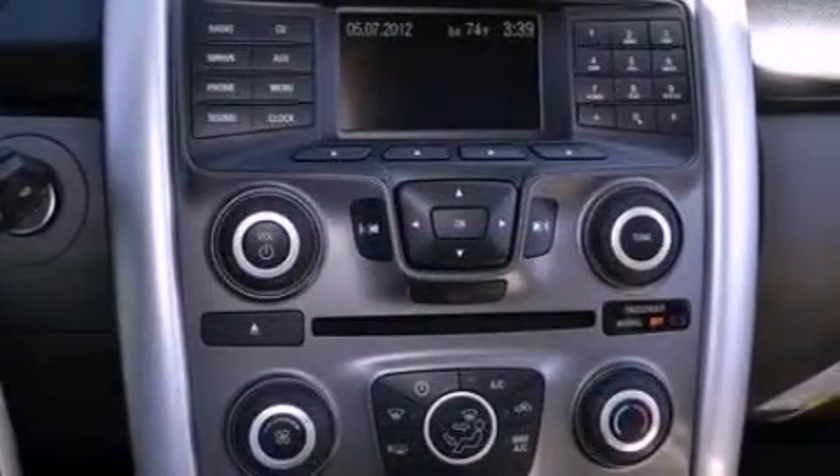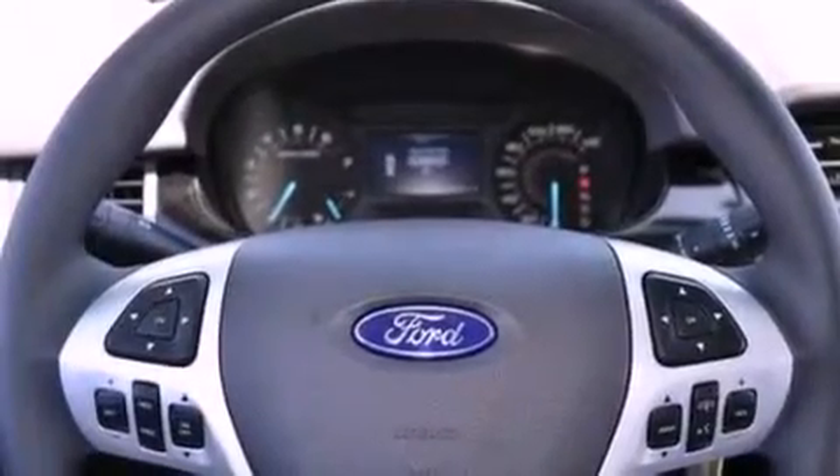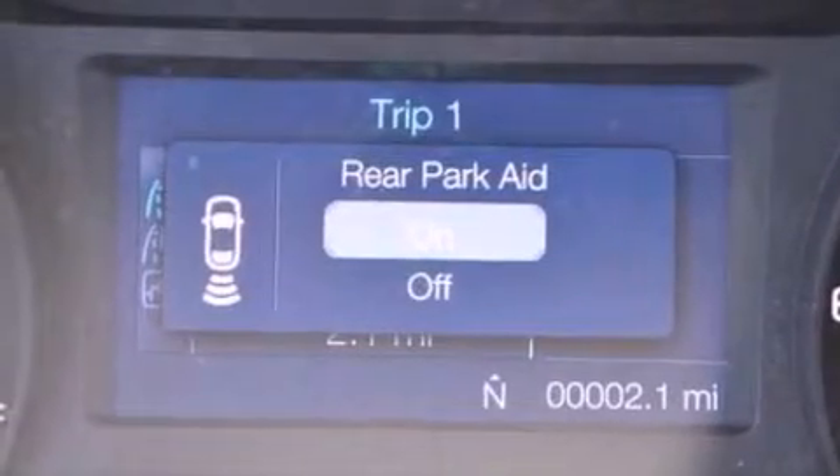The following features are also included: air conditioning, a split folding rear seat, cruise control, a six-speaker audio system, a four-wheel independent suspension, a passenger side vanity mirror, a chrome grille, an anti-lock braking system, full power accessories, and a rear spoiler.